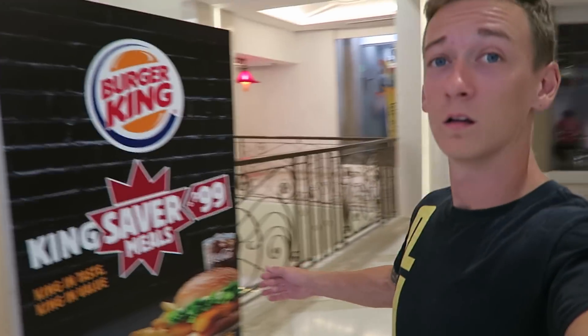My kind of mall — you can get your Burger King and then go to the gym right after, when you feel bad for yourself.